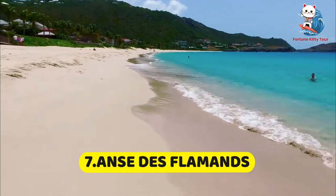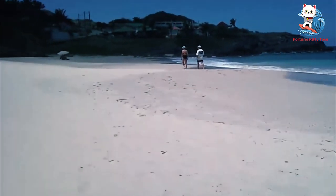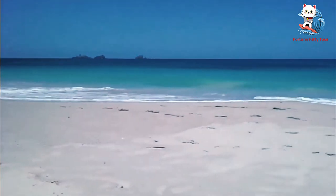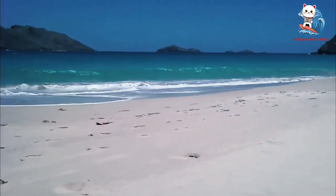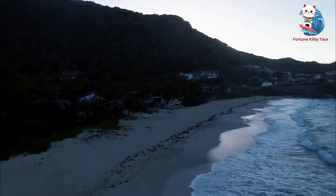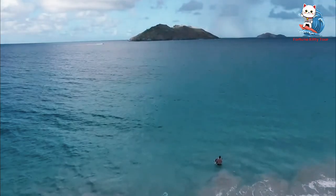7. Anse des Flamands. Anse des Flamands is one of the widest beaches on the island, known for its soft sand and gentle waves. It's a great spot for swimming and taking long, leisurely walks. The Cheval Blanc St. Barth Isle de France Hotel offers a luxurious beachfront experience if you're in the mood for some pampering.